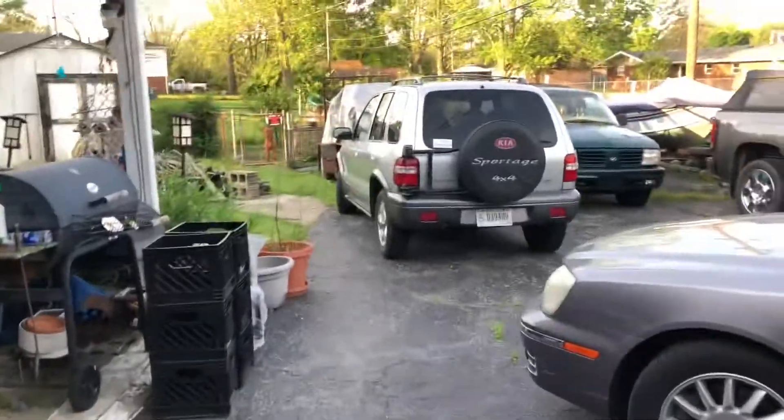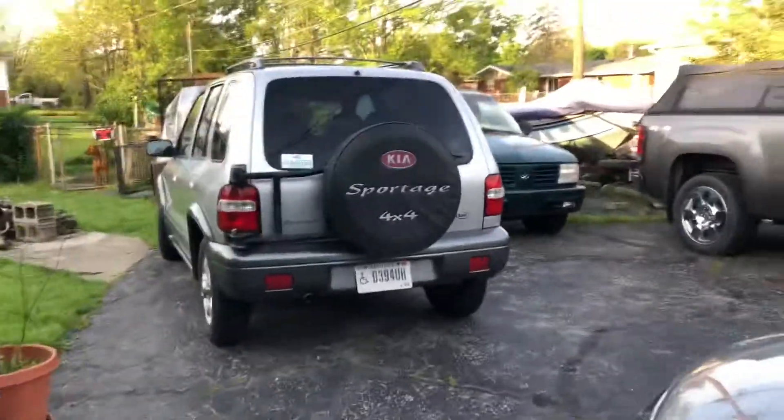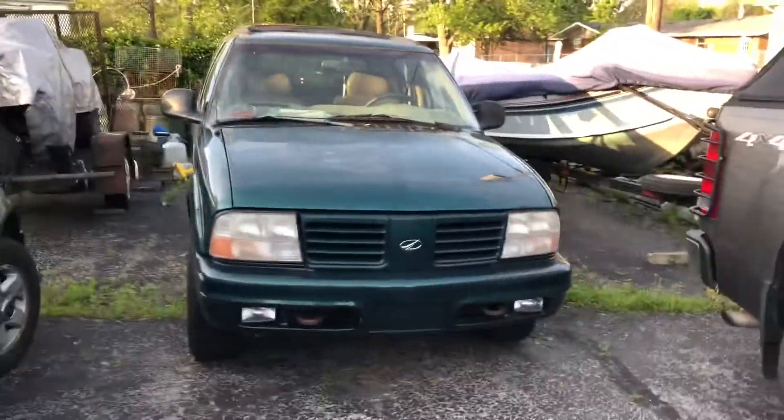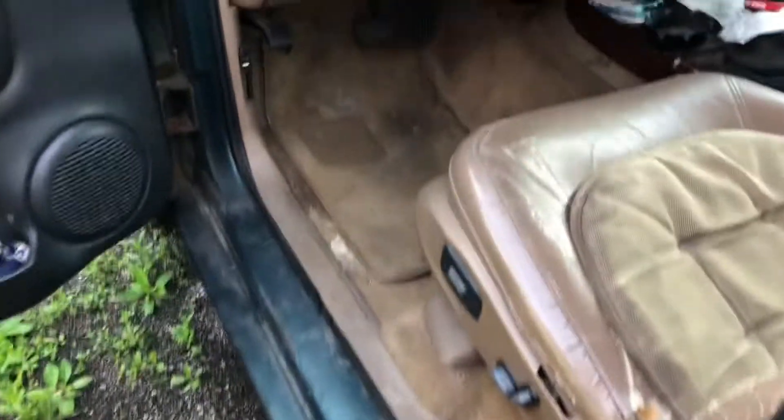Today I thought it might be a good idea if I gave you guys a little sneak peek of the car I'm going to be driving in. It's this car right here. I'm just going to give you guys a little sneak peek of the inside interior. Still working on trying to get my permit though.